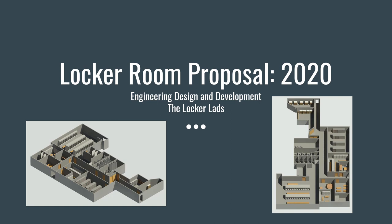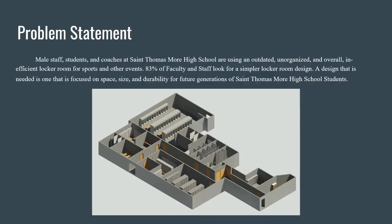Hello and welcome to the Locker Room Proposal 2020 by the Locker Lads for the Engineering, Design and Development class. Here is our problem statement: male staff, students, and coaches at St. Thomas More High School are using an outdated, unorganized, and overall inefficient locker room for sports and other events. 83% of faculty and staff look for a simpler locker room design — one focused on space, size, and durability for future generations of St. Thomas More High School students.